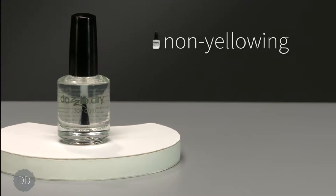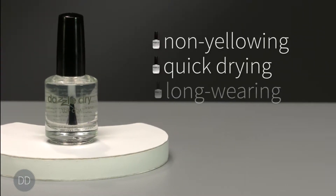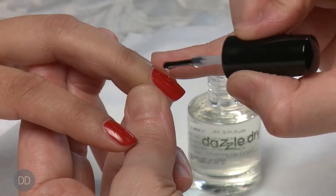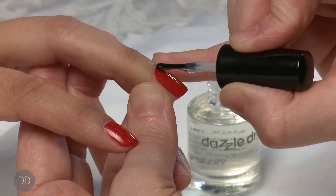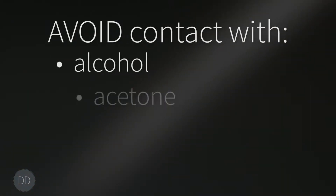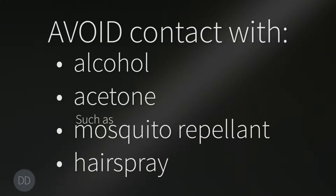The DazzleDry top coat is non-yellowing, quick-drying, long-wearing and self-leveling. If there are any minor imperfections in the polish application, the top coat will self-level and smooth it all out. Avoid contact with alcohol, acetone, other solvents or products containing high concentration of these solvents, such as mosquito repellent or hairspray, to prevent dulling.